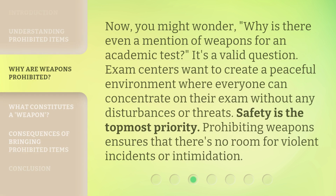Ensuring you abide by these rules not only ensures your safety but also that of others around you. You might wonder, why is there even a mention of weapons for an academic test? Exam centers want to create a peaceful environment where everyone can concentrate on their exam without any disturbances or threats. Safety is the topmost priority, and prohibiting weapons ensures there's no room for violent incidents or intimidation.